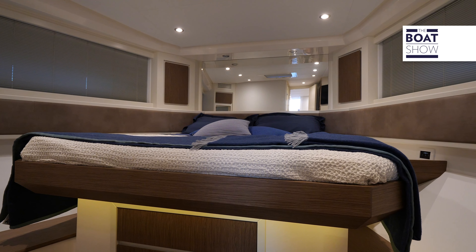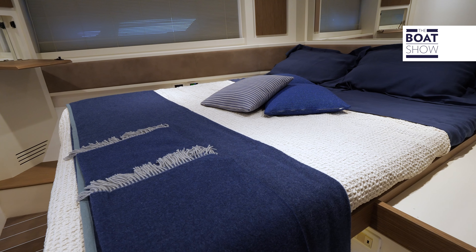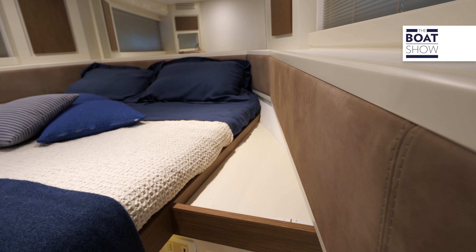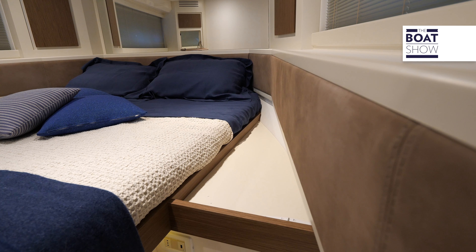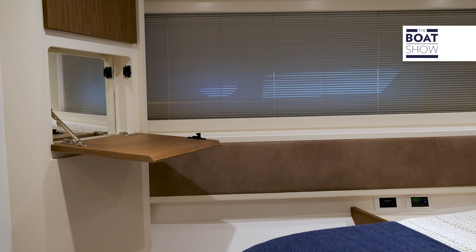The master cabin is at the bow vertex. The light is amplified by the light decor, contrasted only in some spots by inserts of essence and fabric. Along the sides, there are long windows and practical storage. There is a vanity and a rather capacious closet.